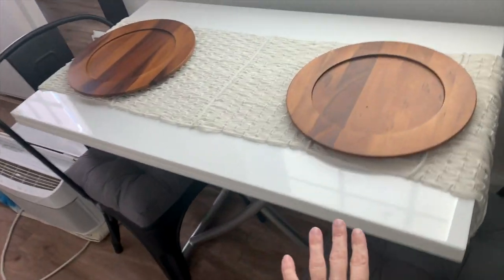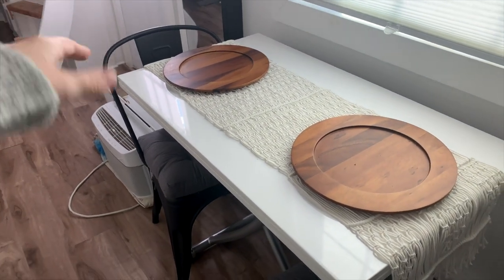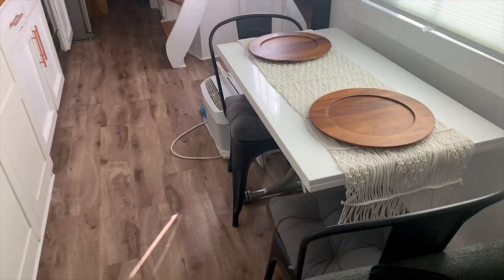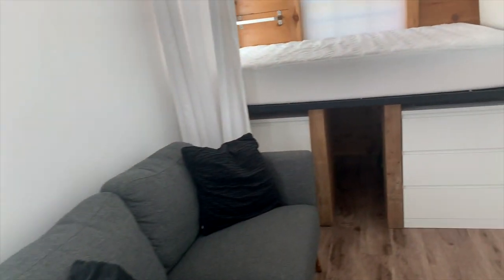I have a dining table here with two chairs. This actually opens and then swivels around to double the size — it's great for when you have projects or extra people visiting. Then there's another storage cabinet here for jewelry that lights up whenever you open it. Lots of space in here, and it also has a lock on it.